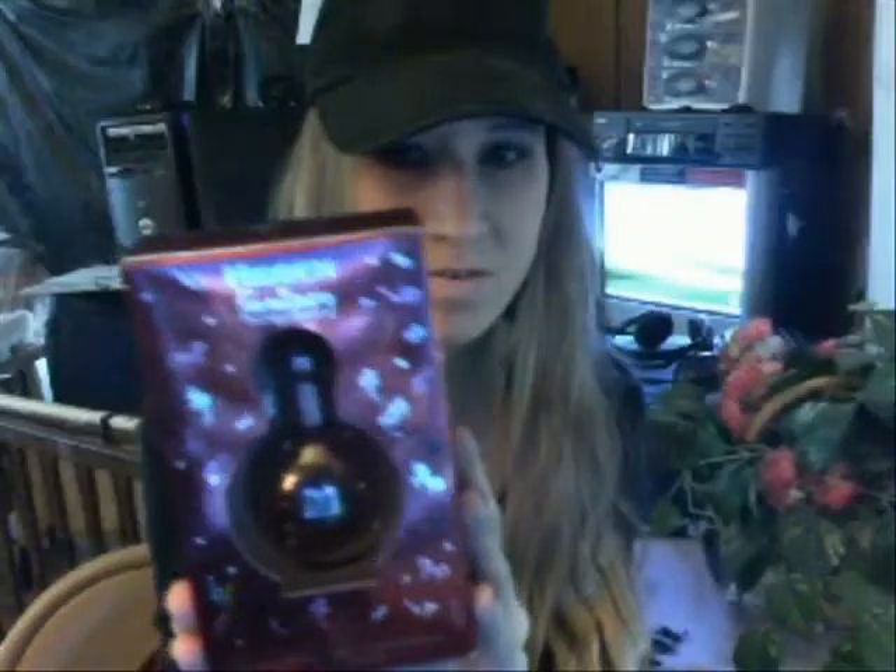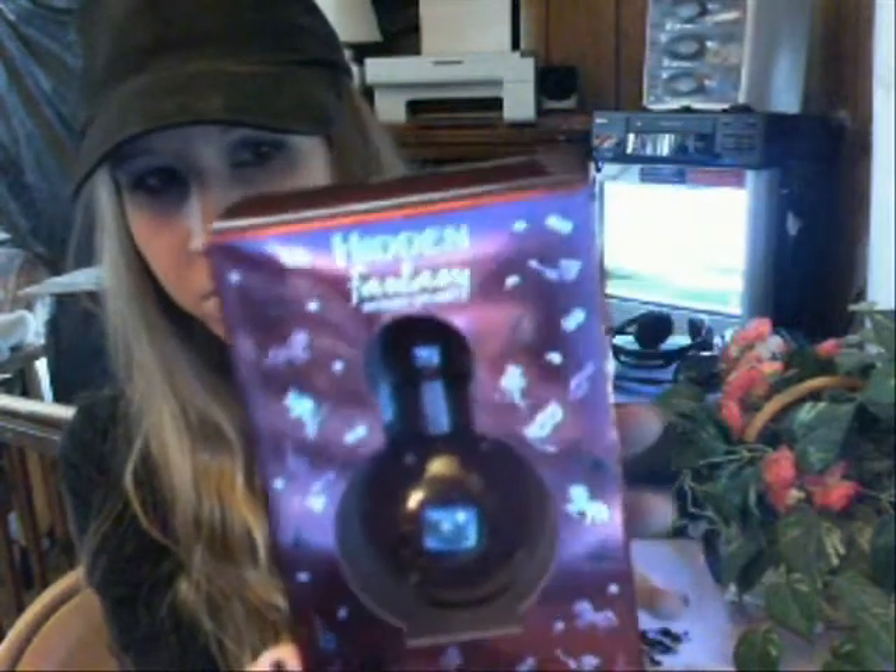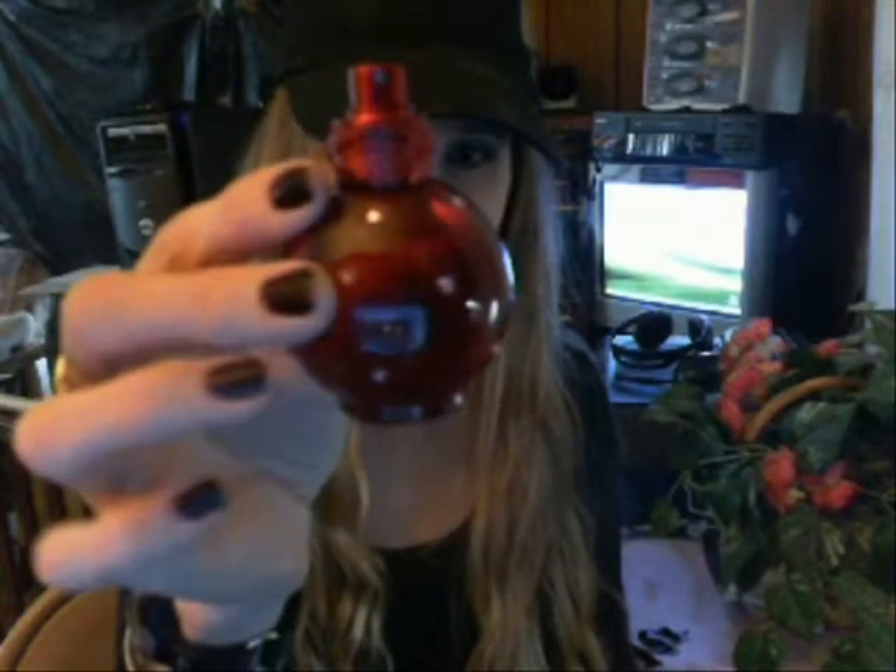This is the Hidden Fantasy perfume and I got this for Christmas — well, it was on a gift card and I ordered it online. It comes in a really nice red box with designs on it, and a really pretty red bottle with pink gems on it. It is a very pretty bottle — the cap comes off, just a really pretty design.